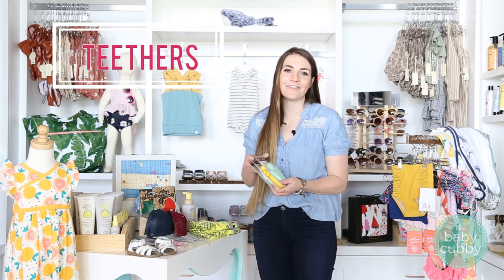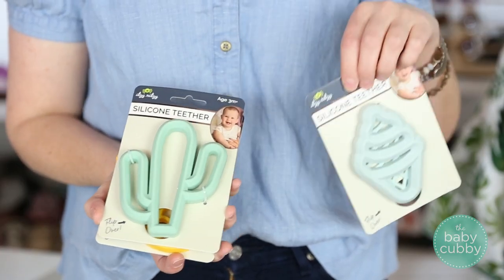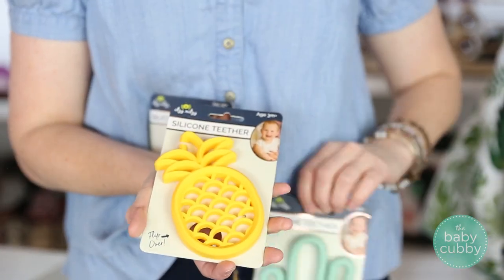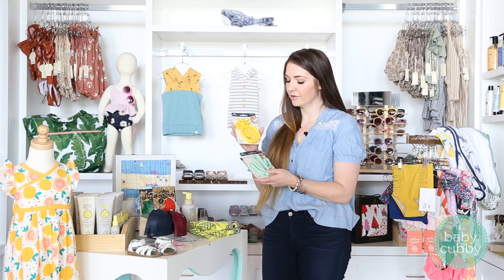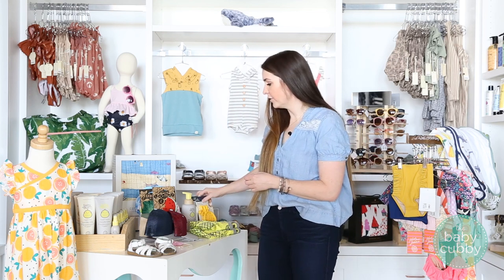One more thing we have is teethers — a bunch of fun summer options. These are silicone teethers at a great price point and a super easy gift for someone having a baby in the summer, or just to refresh what teethers you have. Pineapple, cactus, and ice cream — all great summer themes.